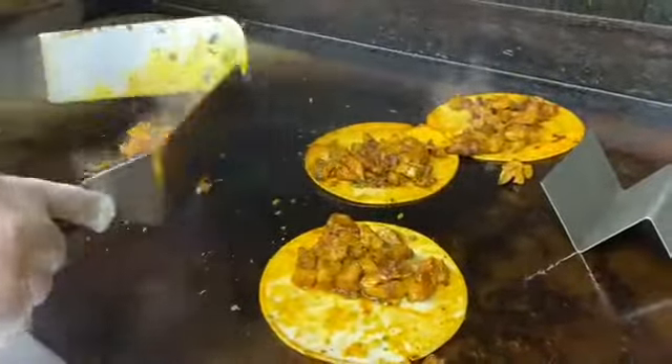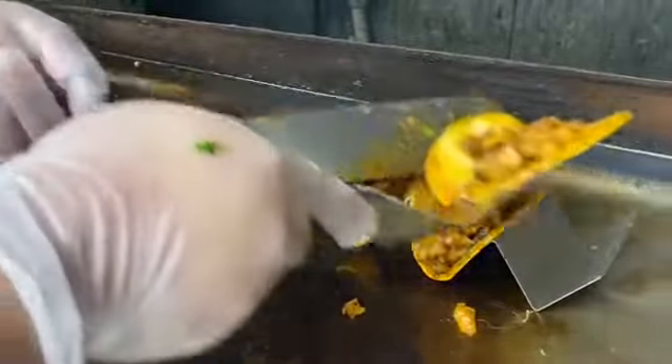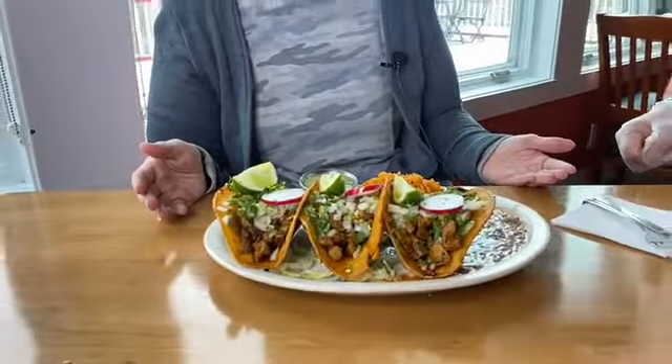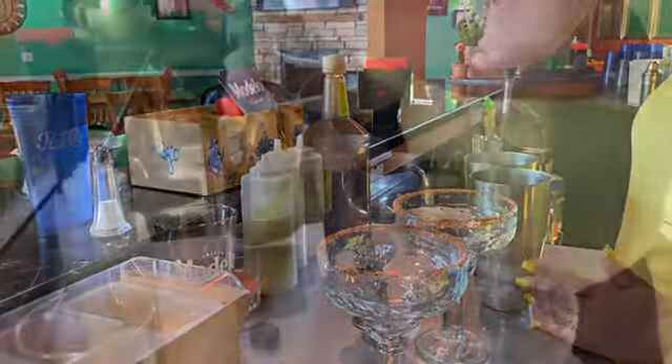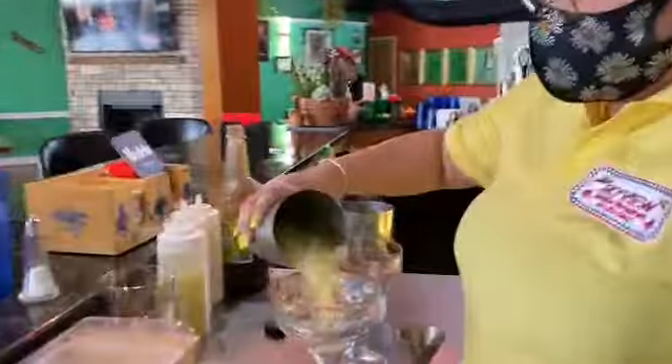They make it look so easy in this kitchen. And just like that, you've got tacos al pastor. I can't wait for this. Wow, this is incredible. Tacos al pastor. Thank you. This is huge. Look at this plate. Thank you, Susana.